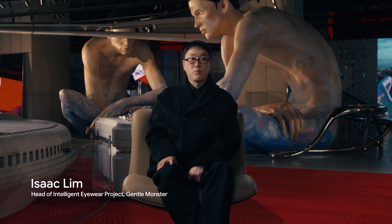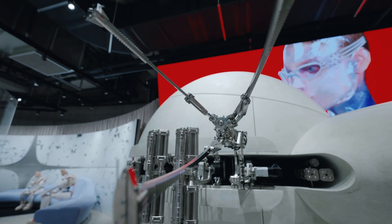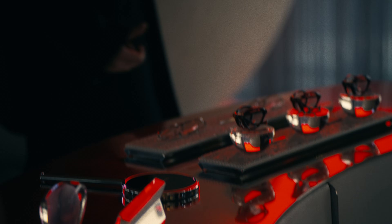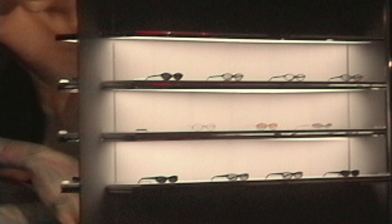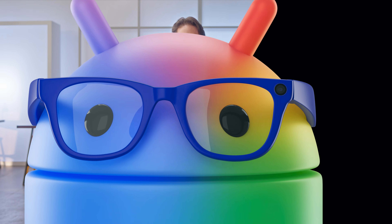Gentle Monster is a global eyewear brand that redefines what eyewear means and challenges conventional perceptions. We wanted to create fashion eyewear equipped with AI that allows us to deliver a sense of wonder. In our partnership with Google and Samsung, we not only collaborate together, but challenge each other to create experiences and possibilities that others haven't even imagined. These are products that are going to provide more connectivity to the world around you, helping people in their daily lives while redefining what eyewear can be. We couldn't be more excited to be building that future together with Google.